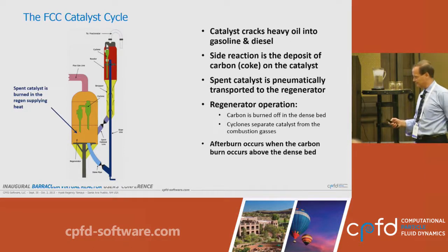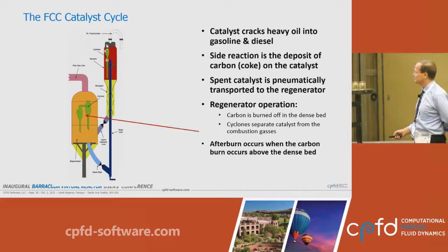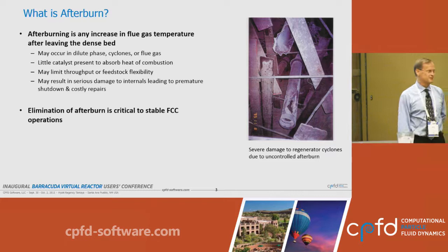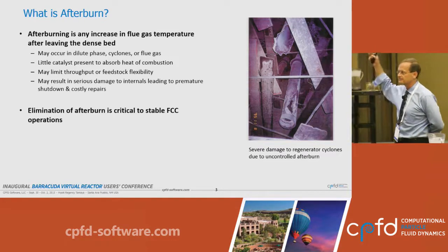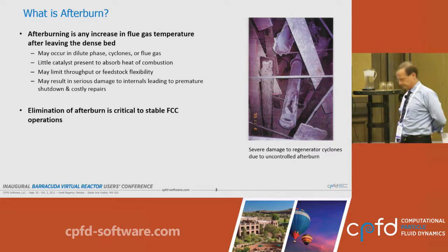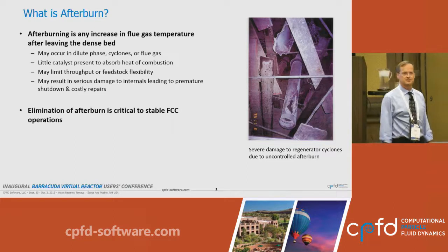If the combustion occurs in the dense phase, we're ready to go on. Unfortunately, in many units, the combustion actually occurs in the dilute phase. Afterburn is any combustion that occurs outside of the dense phase — that can be in the dilute phase, in the cyclones, in the plenum, or even in the flue gas line downstream. If it is uncontrolled, it will cause massive metallurgical damage to the unit.